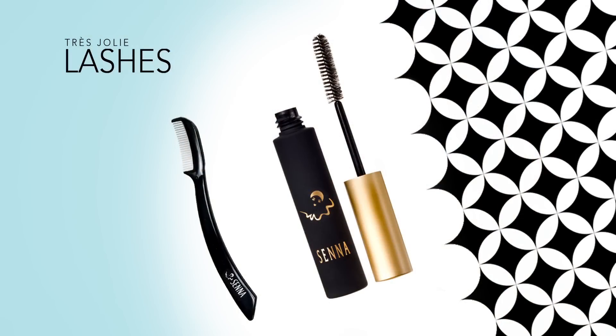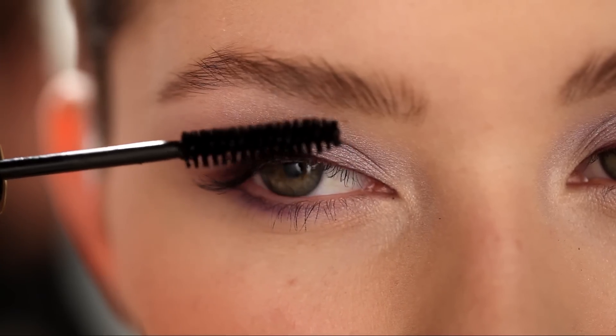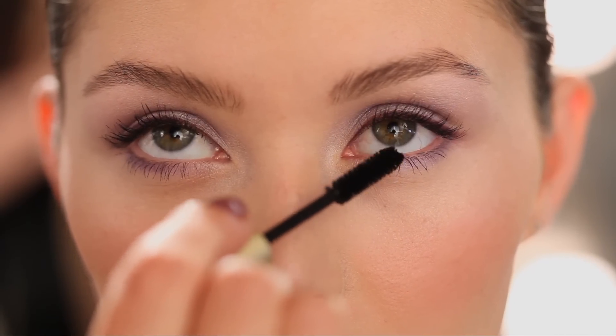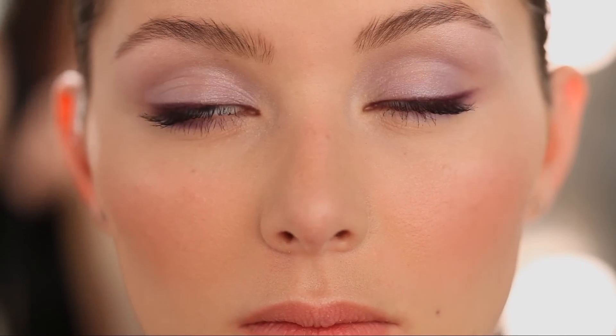No look is complete without mascara. Apply one coat of Lash Plus Enhancing Mascara to upper and lower lashes. This is not just mascara — this is a breakthrough dual performance mascara. It's rich in peptides to stimulate natural lash renewal for longer, fuller, and darker lashes in about 30 days.